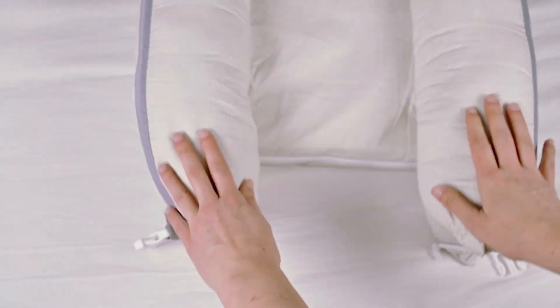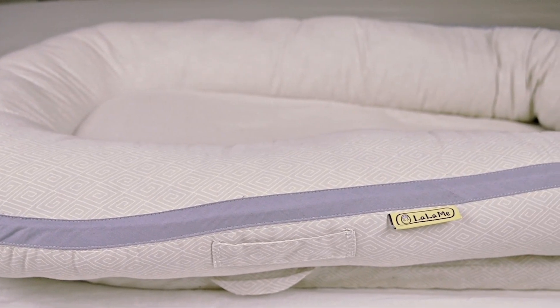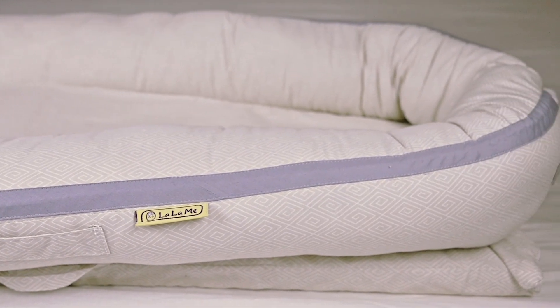Our newborn lounger cover is made of water-resistant, lightweight, easy-wipe, stain and odor-resistant fabric. The protective cover ensures your lounger stays in shape and clean from spills, diaper leaks, and unexpected messes.